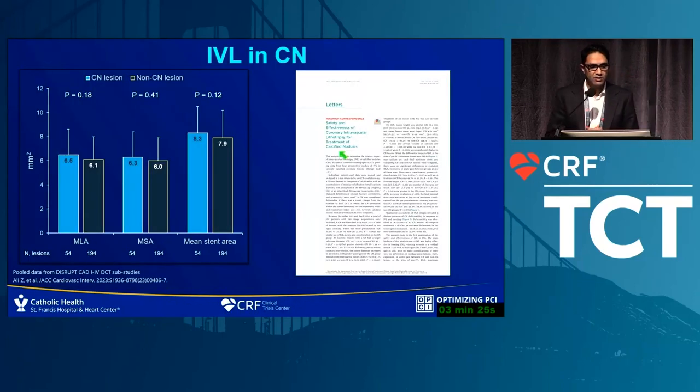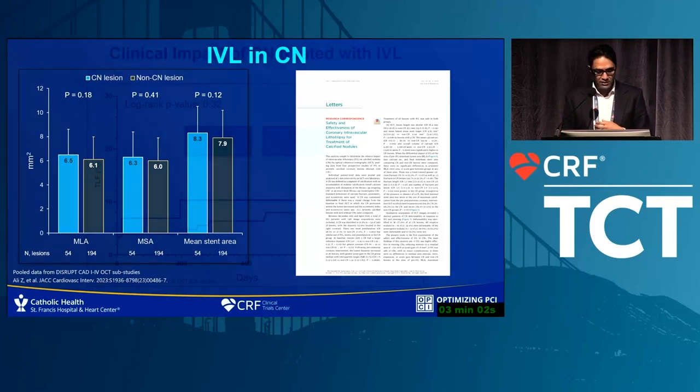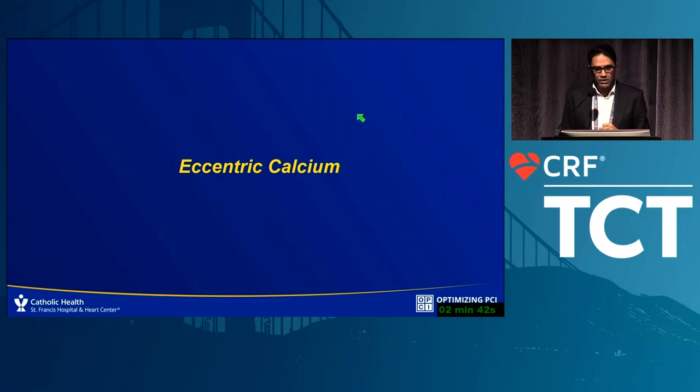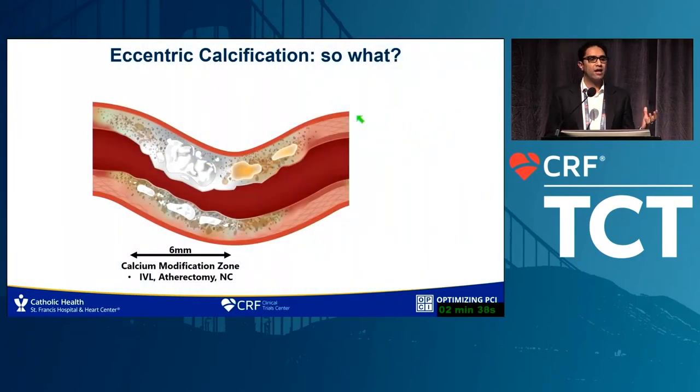This was just published in JACC Interventions. The take-home message: unlike all previous studies, if you perform IVL in a calcified nodule versus a non-calcified nodule, you end up with exactly the same minimal lumen area, minimal stent area, and mean stent area. These numbers translate directly to long-term clinical outcome. In almost 150 patients — a very large nodule population — the log-rank p-value at two years was 0.32, showing no significant difference.